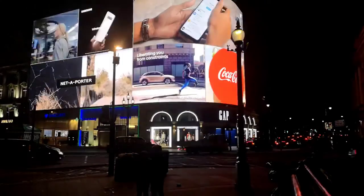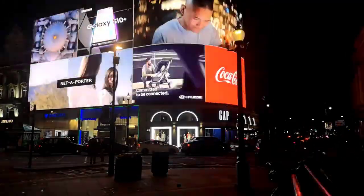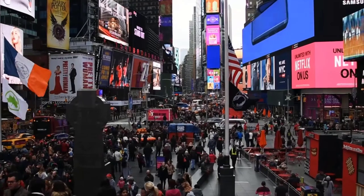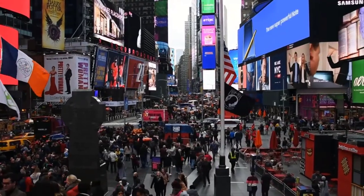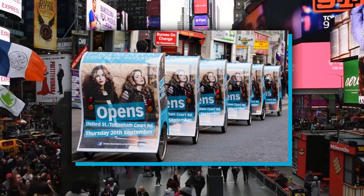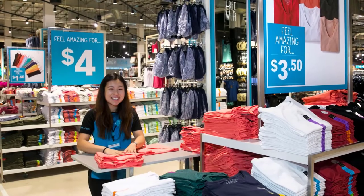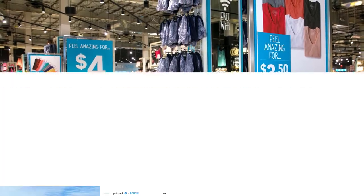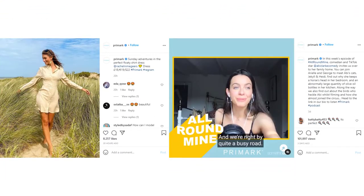When was the last time you saw a Primark ad plastered all over your city? Probably never. While most businesses feed a significant percentage of their revenue into marketing, Primark spends way less on marketing than its competition. It's those savings that are transferred onto consumers in the form of cheaper products.